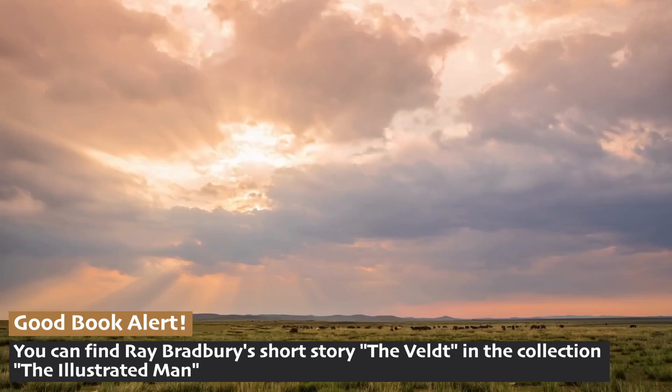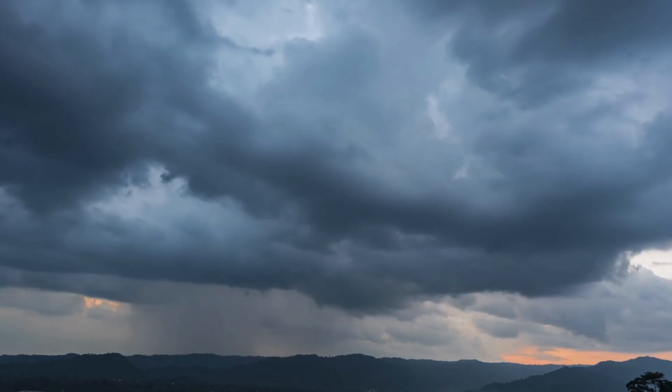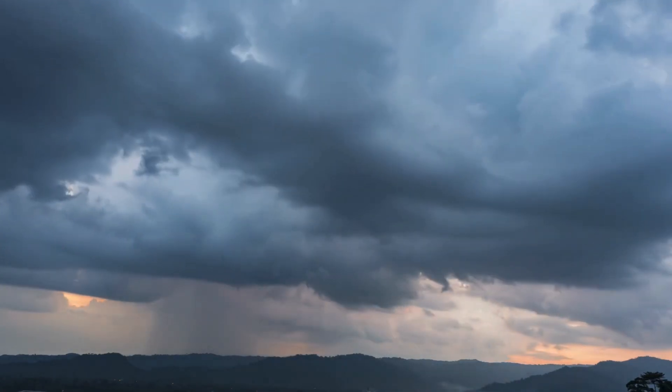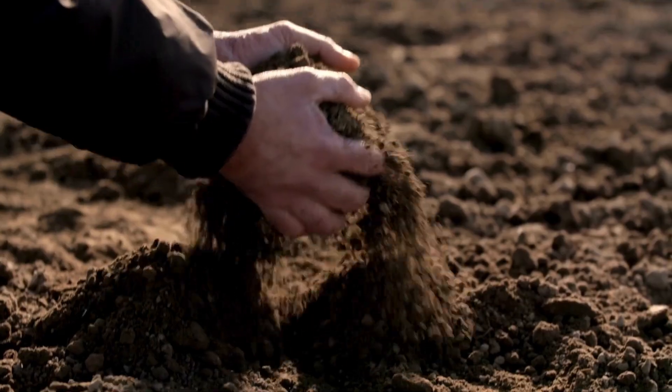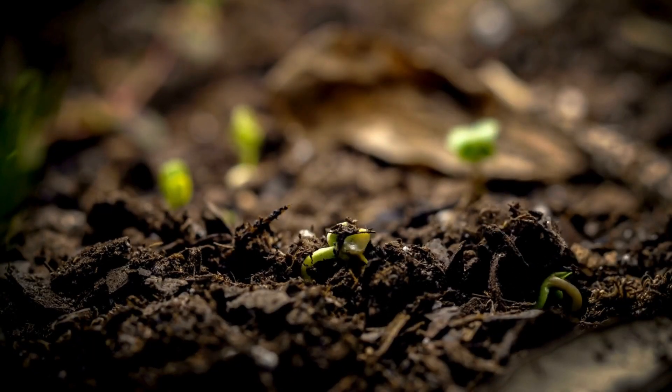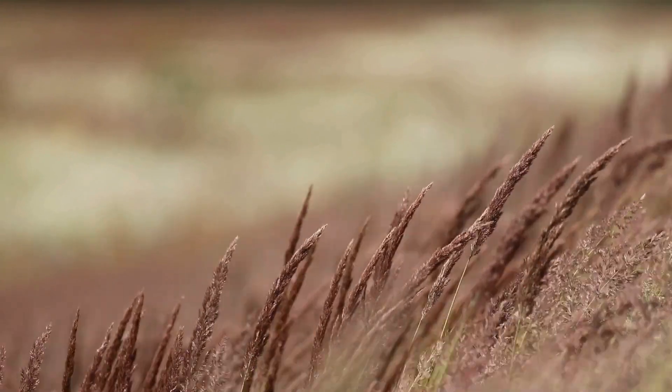These regions experience moderate rainfall, enough to support grasses but not enough to sustain large forests. The soil in temperate grasslands is often very fertile, which is why they're so important to people for agriculture.